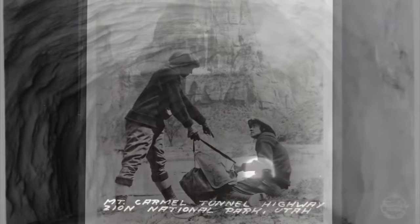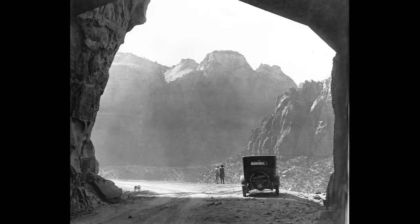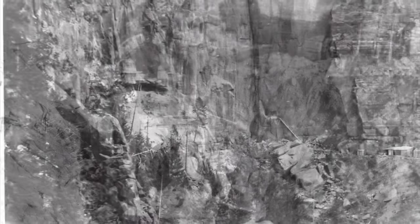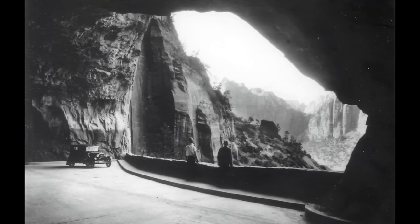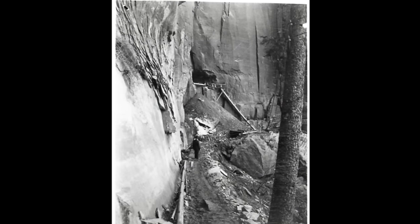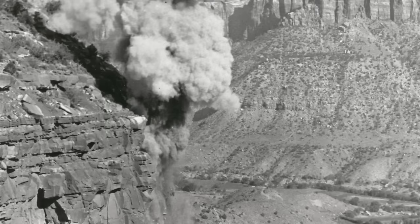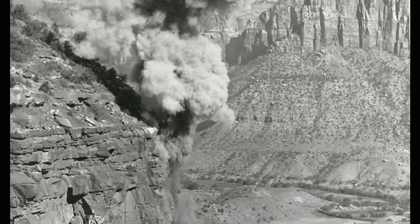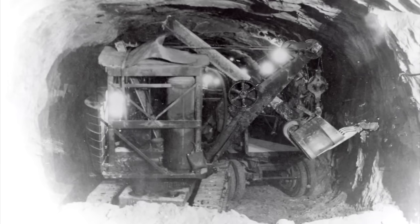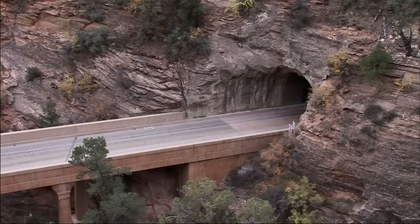One of the most amazing stories in early Zion's history is the 1.1-mile Zion-Mount Carmel Tunnel, which made it possible to reach the east side of the park and connected the road to Bryce. Construction started in 1927. Six windows, or galleries, were created so that multiple drilling teams could work simultaneously, drilling slowly toward each other. Then came the laborious process of boring straight through the side of the mountain. Air and water were pumped in from the valley below. Dynamite blasts reverberated around the canyon. It took 313 days to complete the tunnel, and the road was not finished until three years later in 1930. The tunnel remains in service to this day.